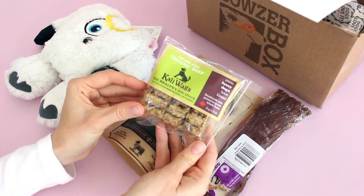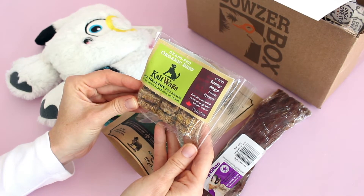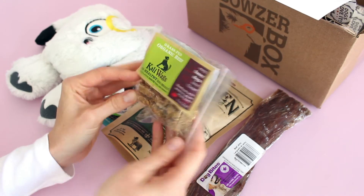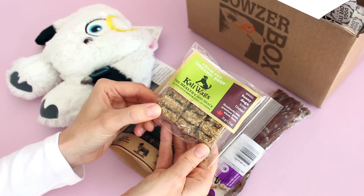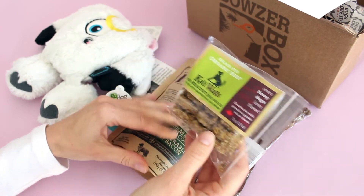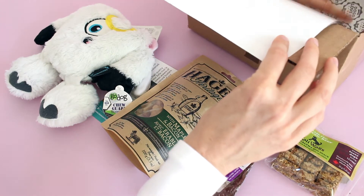We've also got these little treats. Callie Wags is what they're called, and these are the healthy dog snack — grass-fed organic beef. Even fussy dogs love these. My dad's dogs are definitely not fussy. It looks like you can break them apart and make them into smaller pieces, so again, perfect for training or walking when you just want to give them a small treat.